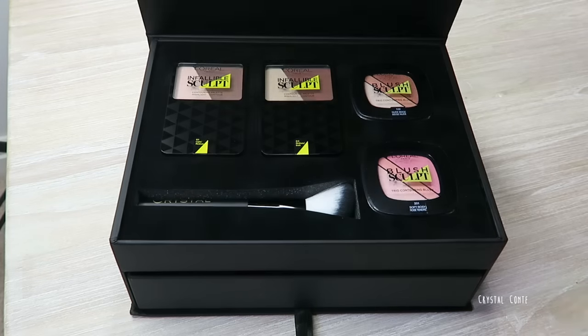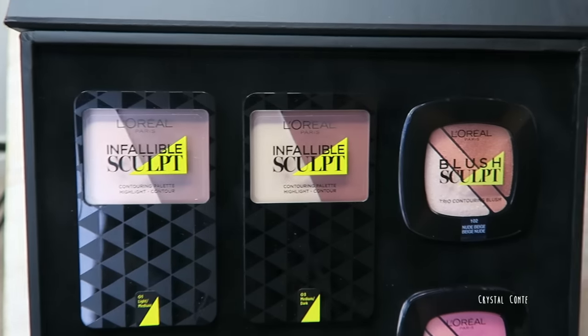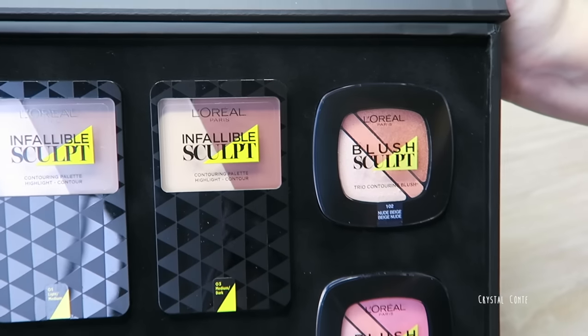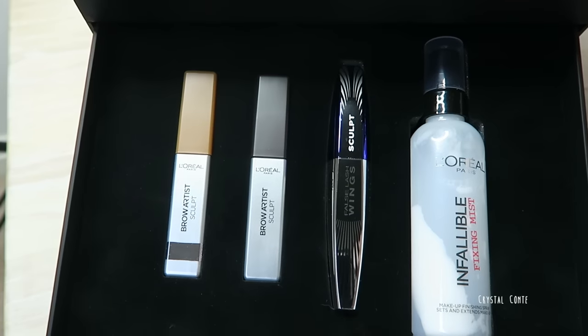I got a package from L'Oreal — a big box that says 'Sculpt Your Look.' I recently went to a L'Oreal event showing all new releases for end of 2016. Inside you have two sculpting powders in a cream-to-powder formula, a little brush that says 'Crystal,' two new blushes, and the Infallible Mattifying Mist — though be careful with that one, you need to shake it a lot before applying or it can leave residue. There's also the False Wing Lash Effect Sculpt mascara.